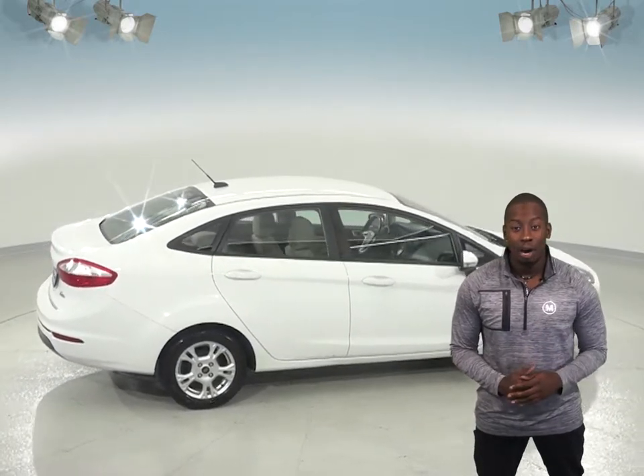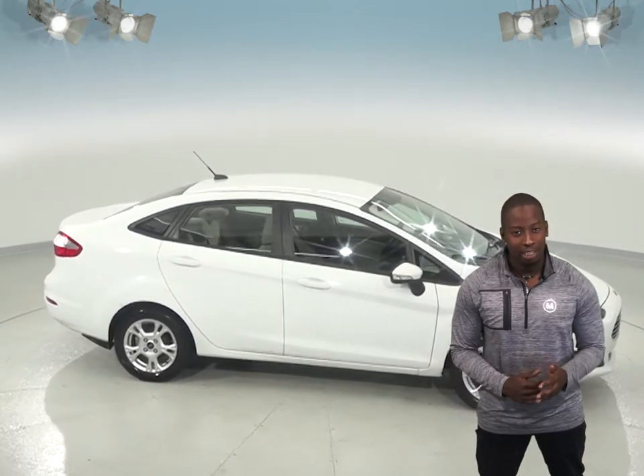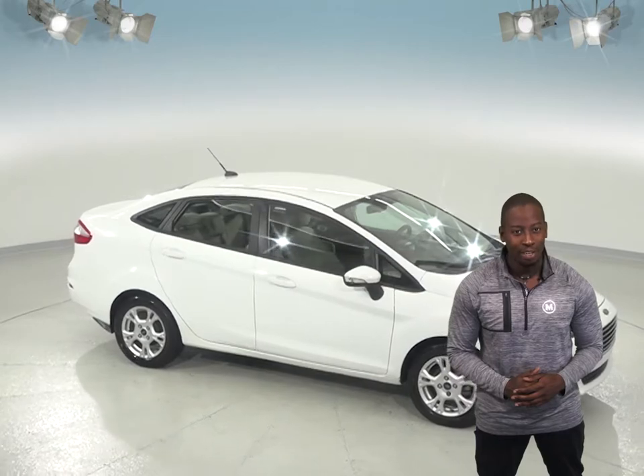If you decide to keep it, we will cover this Fiesta with our free lifetime mechanical warranty for as many years and as many miles as you own it. So hurry in today.